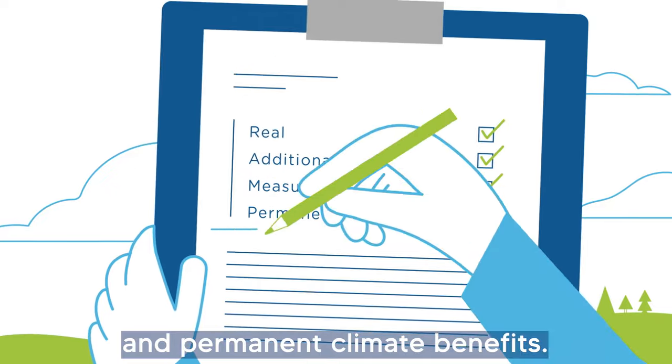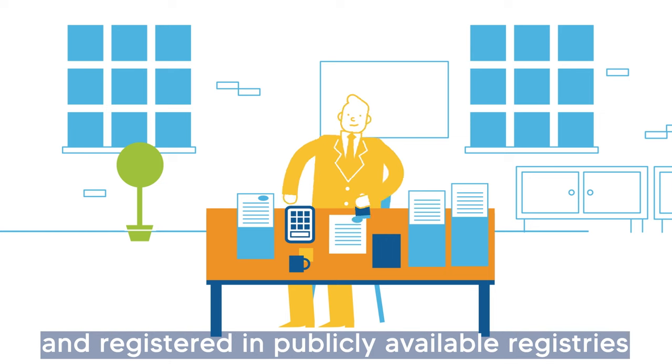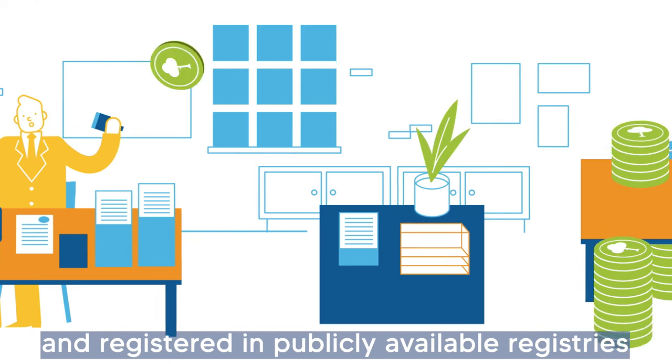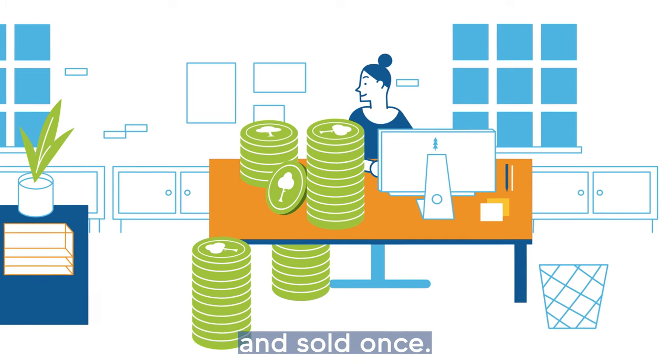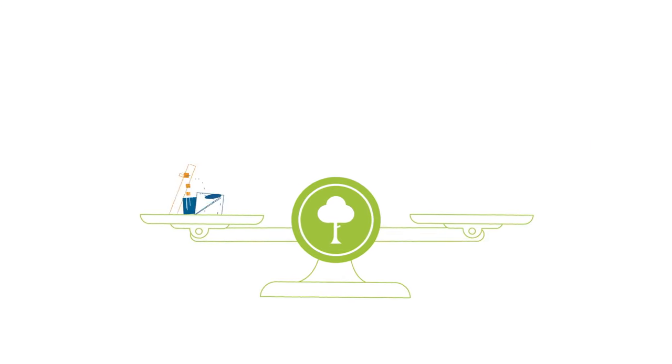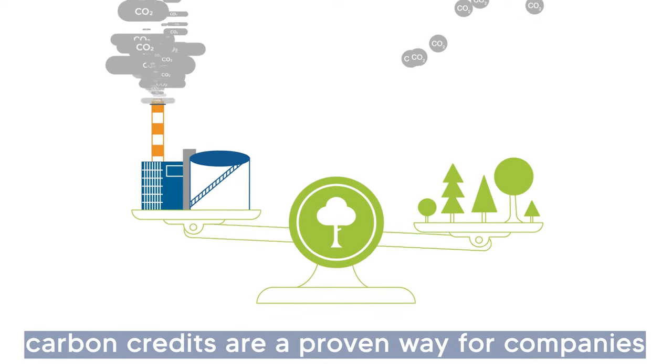They ensure that projects create measurable and permanent climate benefits. Once issued, each credit is assigned a unique identifier and registered in publicly available registries to ensure that it can only be counted and sold once.